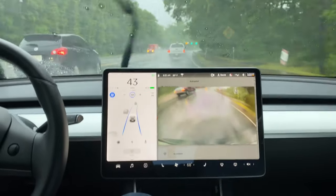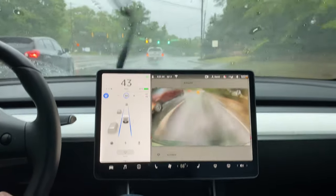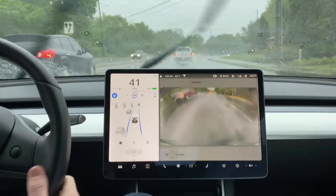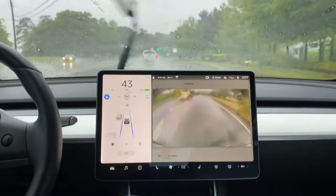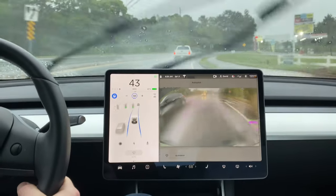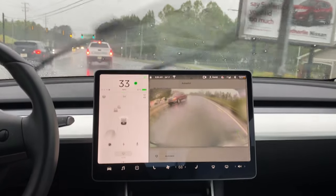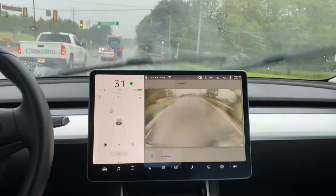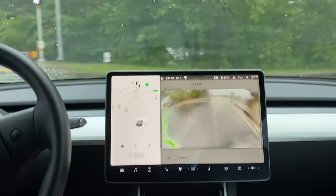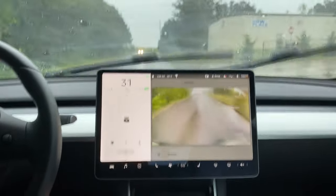Okay, that was nice — no problem with autopilot there. Two green lights and a blinking yellow arrow shows up perfectly. All the lights seem to be showing up just how they normally do, no problem with the rain. Still detects the lights fine. I'm going to take a little side road here to see how it does.